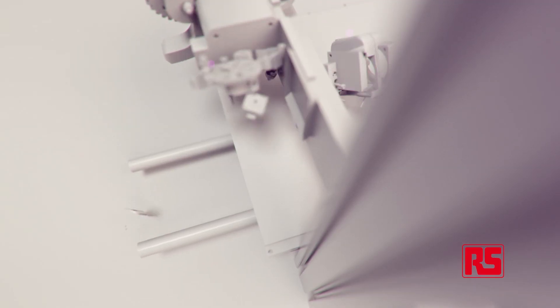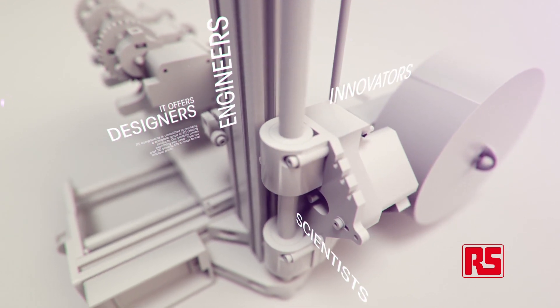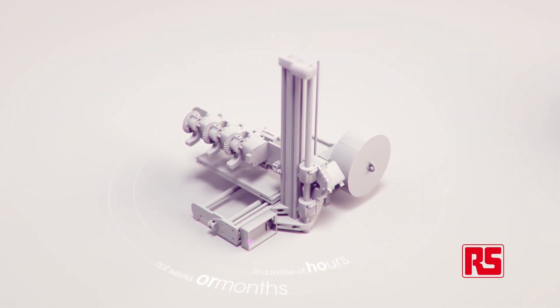3D printing is creating a revolution in manufacturing. It offers designers, engineers, scientists and innovators the chance to turn ideas into reality — to go from sketch to object in a matter of hours, not weeks or months.